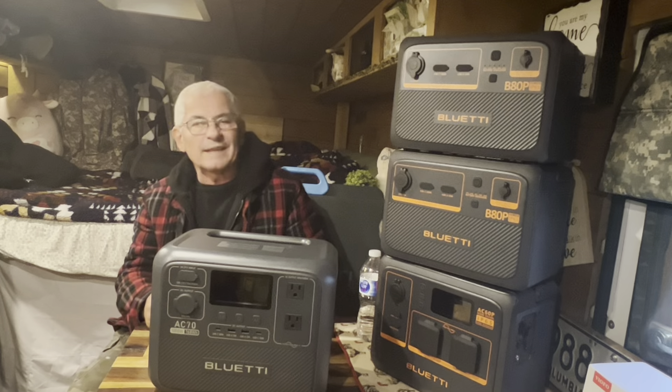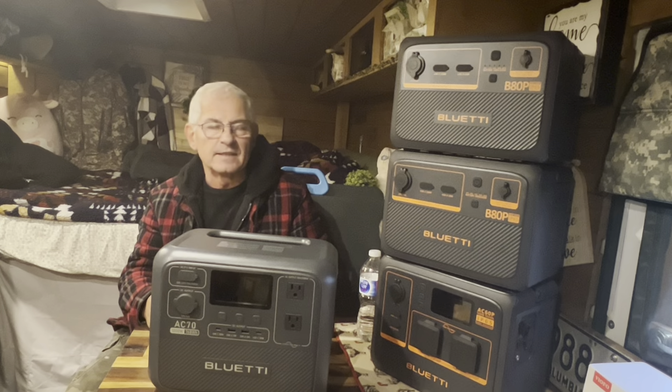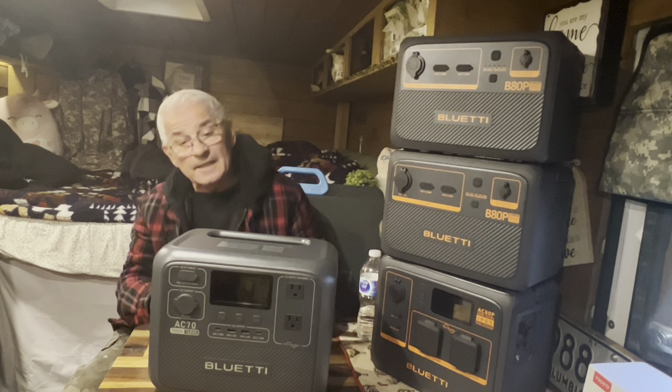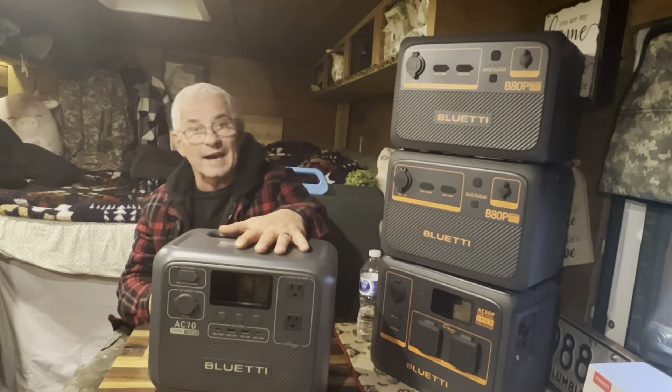Bluetti has a huge promotional deal going on for Black Friday. During the period of November 17 to 27, you can save up to $1,800 on Bluetti solar generators. Check the links in the description for more details. And yes, we are giving one of these units away.